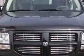Electronic stability control, emergency brake assist, and much more. Enjoy the drive and have peace of mind in this 2011 Dodge Nitro.